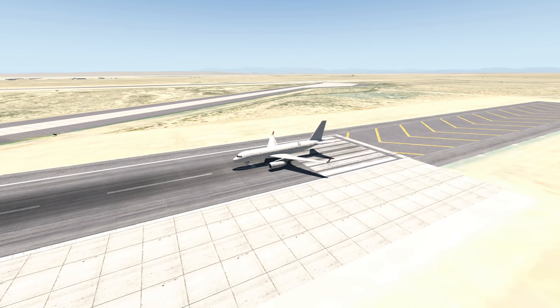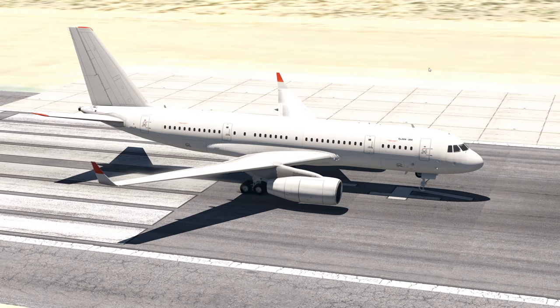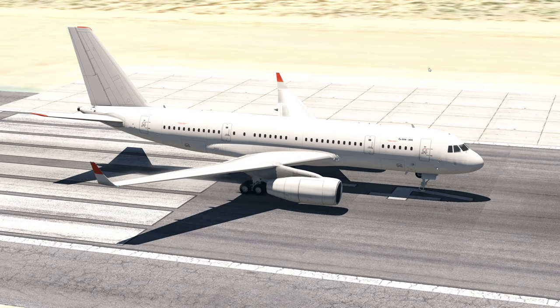This plane was made by Tupolev, which is a Russian aircraft manufacturer. Today, let's talk about this plane, maybe compared to the 757, because these planes are kind of similar, I would say.